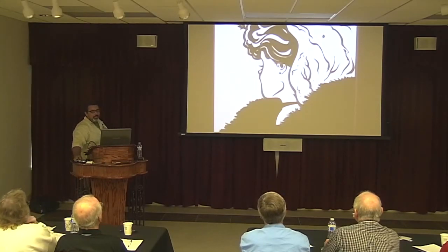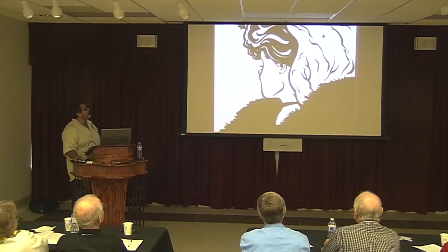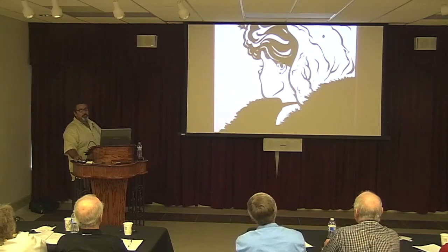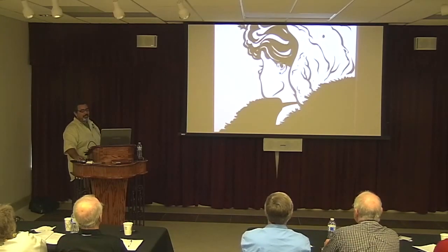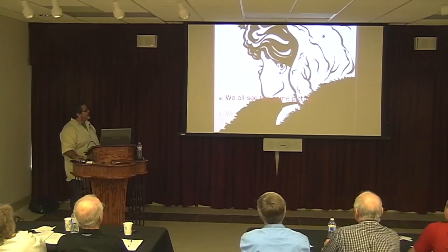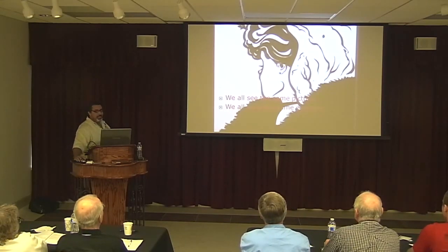Do you see an old lady with her nose hanging down? Or do you see a young woman's nose lifted up? You see, it's a perspective — a perspective that each one of us has. We all see the same picture and we all have the same evidence.